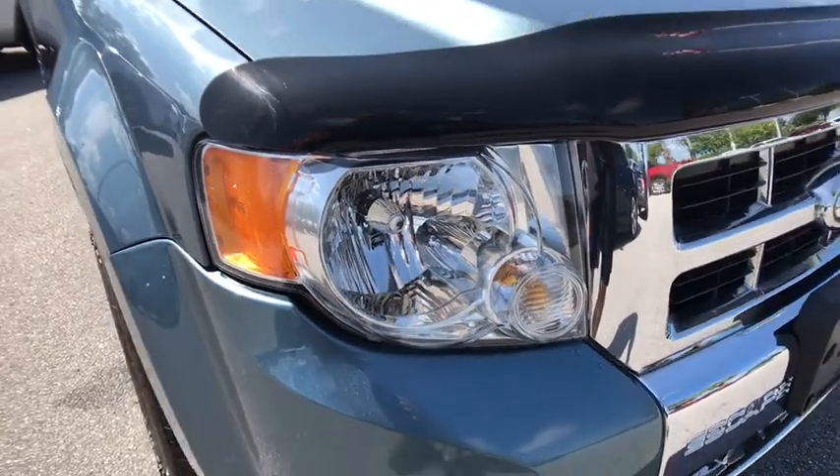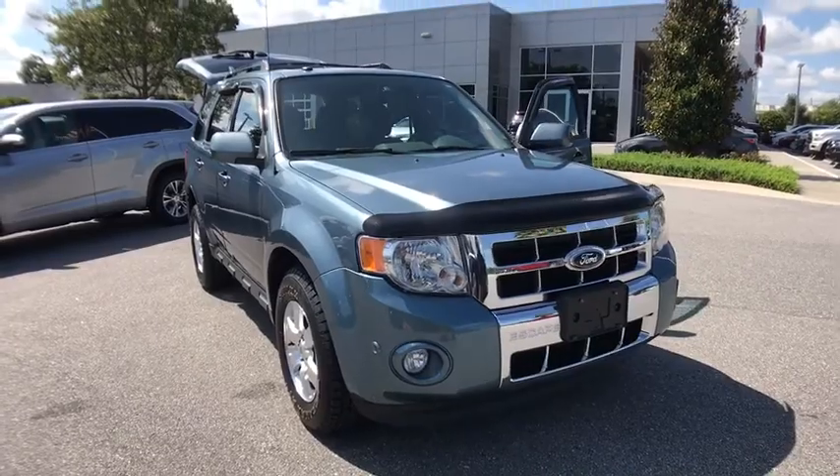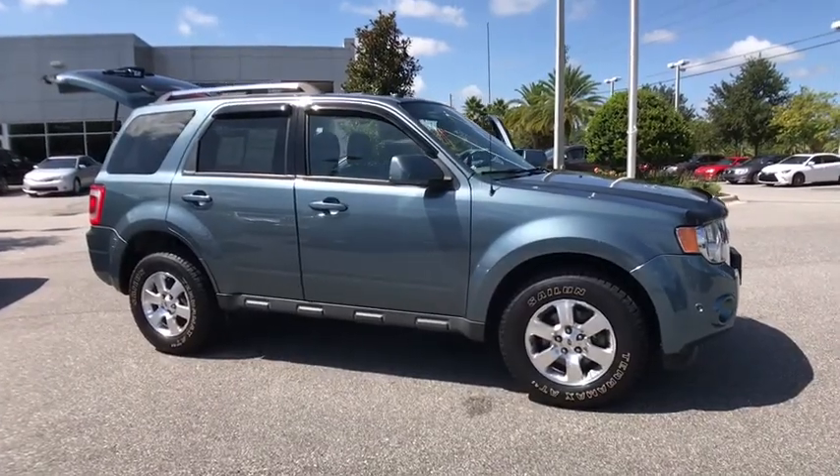The 2012 Ford Escape. Gas engines flex, tow, zip and go with Ford Escape. This vehicle has less than 75,000 miles. Here are some of this vehicle's great options.